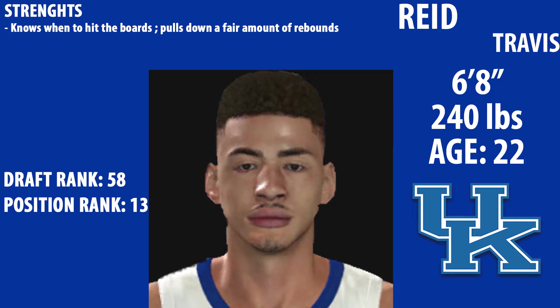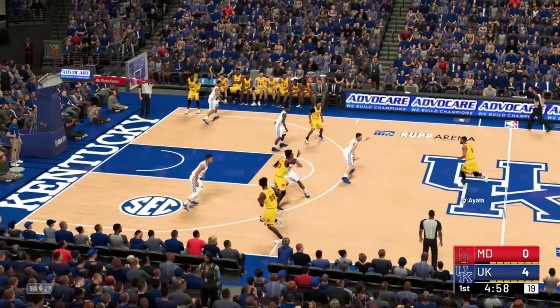Reed Travis knows when to hit the boards and pulls down a fair amount of rebounds. He's 6'8", 240 pounds — has a nice frame. He's a grad transfer from Stanford and he's the number 58 ranked player right now, so a late second round pick.